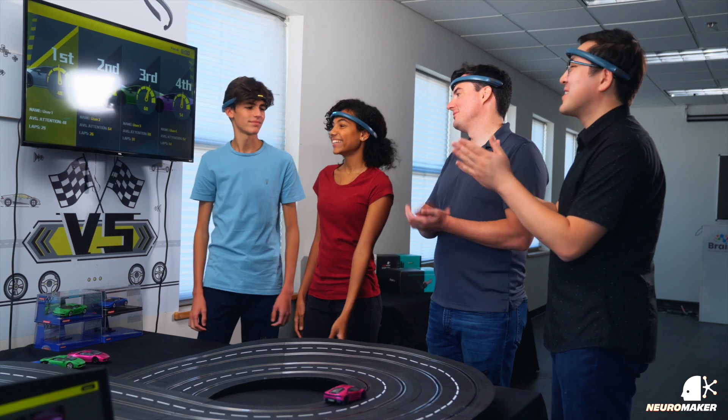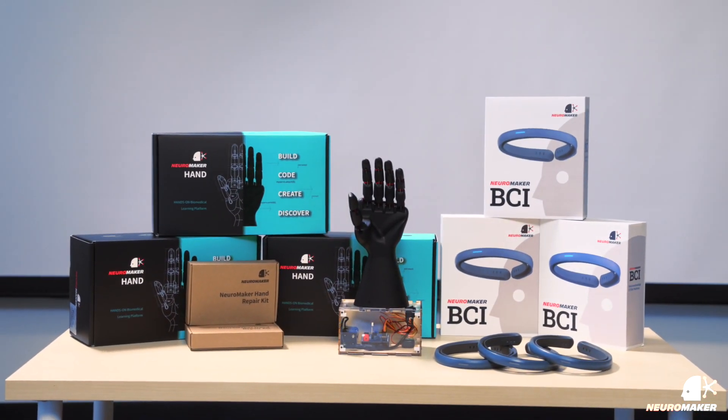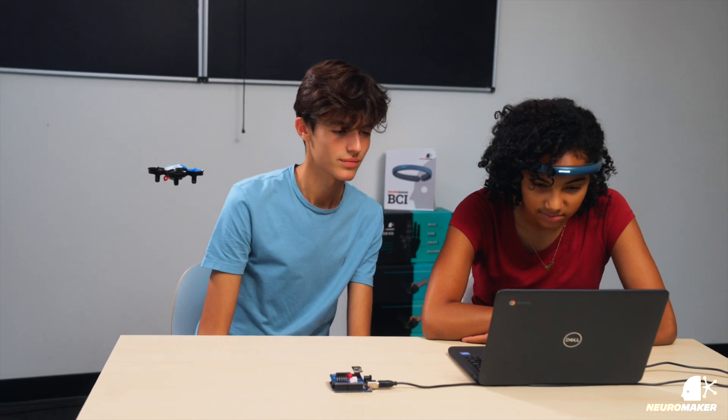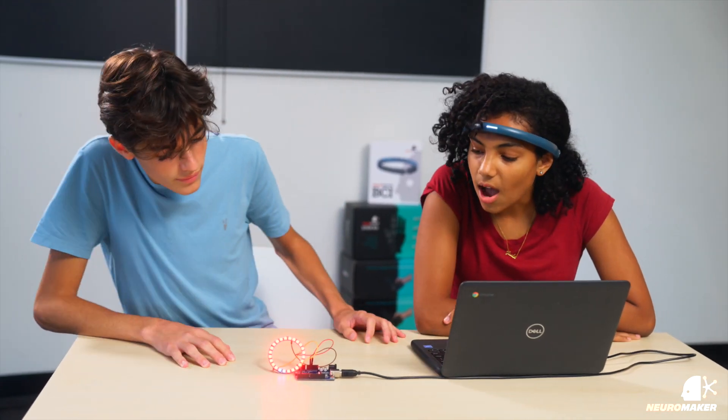Want to do even more? Neuro Maker also provides a full STEM learning system, including a brain-computer interface learning platform, robotics equipment, years of academic material, and full professional development and training resources to prepare your students to get the most out of STEM.